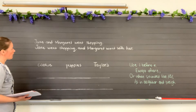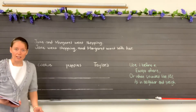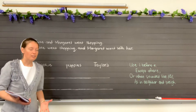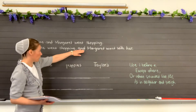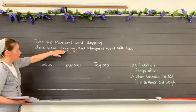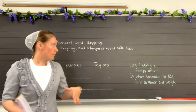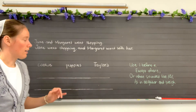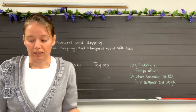Let's look at this one now: Jane went shopping and Margaret went with her. Does that sound a little bit more like a compound sentence? I think it does because here's your little word 'and', and before that we have 'Jane went shopping.' So 'Jane went shopping' is a complete sentence, and also the sentence after 'and' is also complete. So we would say that is a compound sentence.